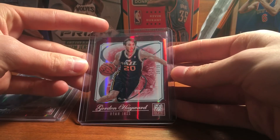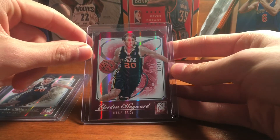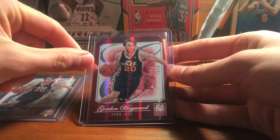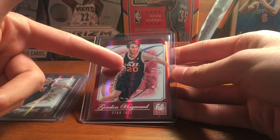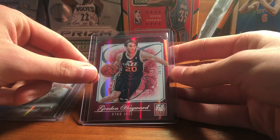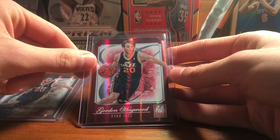I really recommend these if you collect basketball and have a player you like — definitely try to do a set of these because they're pretty inexpensive. The only thing is with the red die cuts, if your player's jersey number is high, like Derrick Rose, his red is going to be out of 101, so that's going to be really tough. Even for Wade, I've never even seen a red one — I've seen the golds but never the red.